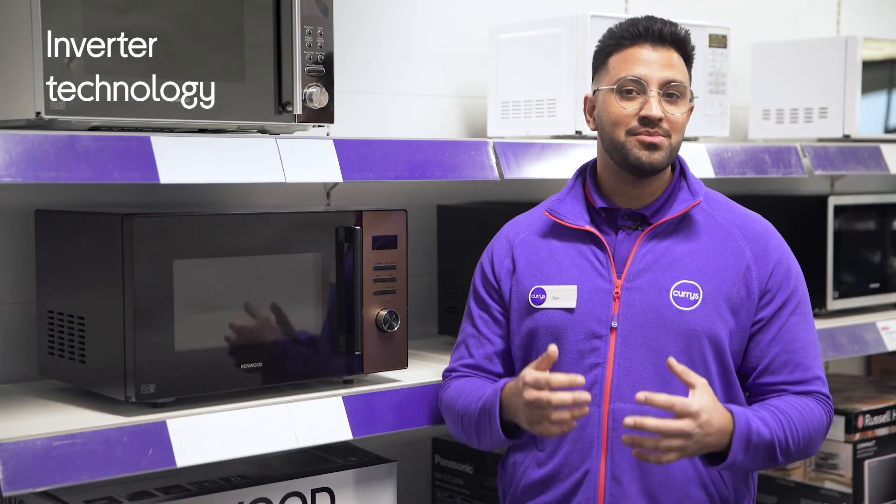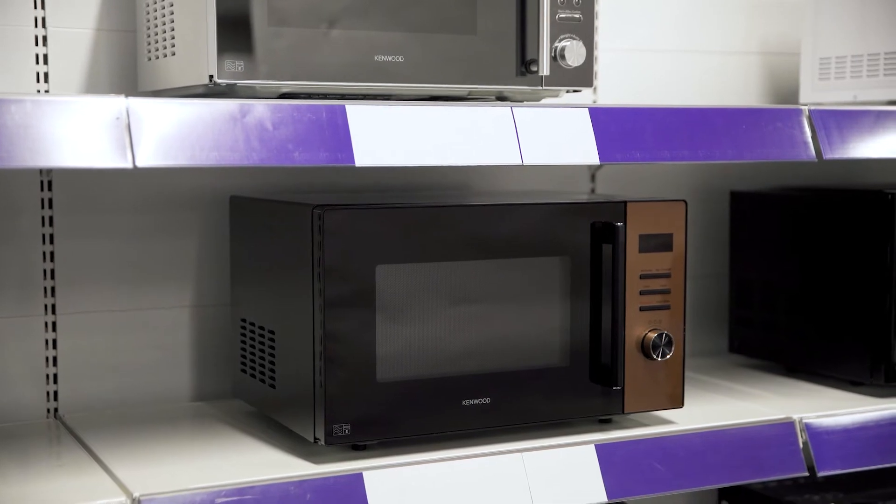With inverter technology you'll not only be able to provide your meals with thorough cooking results, but you can also cook your food any time of the day as it stays quiet during cooking.